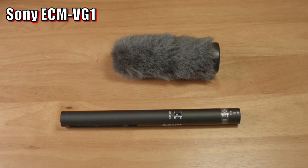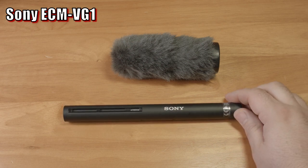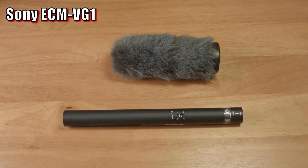Hello everyone. A couple years ago, I did a brief review of the Sony ECM VG-1 short shotgun microphone. Unfortunately, I didn't have any other shotgun mics to compare it to at the time, and quite frankly, I could have done a better, more thorough job on the review. So I decided to make a bit of an update on this microphone, since there still isn't a whole lot of info out there.